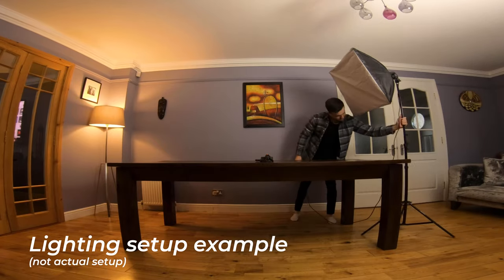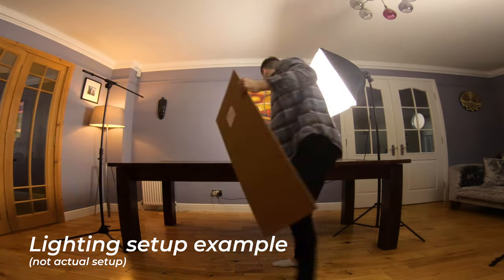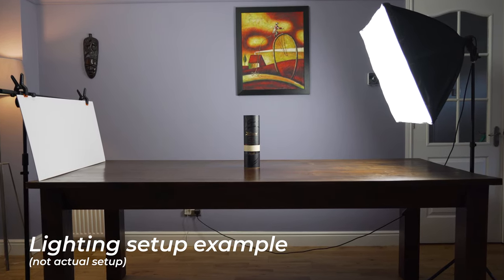Before you do anything, make sure that you have the best lighting setup possible. The nicer your light looks, the softer it looks, the more dynamic it looks — the better your video is going to look in the end. For me, I had a nice daylight balanced light pointing diagonally down from the right, and then a bounce on the left just to fill in the shadows a little bit. It was very basic — one light and a nice bounce.